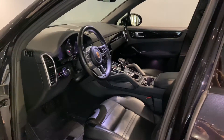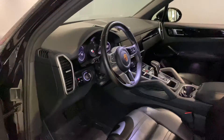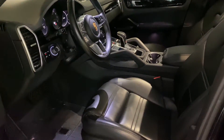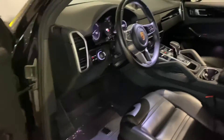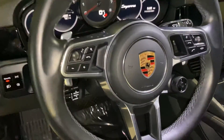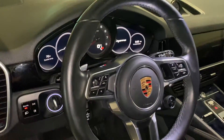Looking at the interior of the 2019 Cayenne, the vehicle is pretty heavily optioned. You're going to have the premium package, the sport design package, comfort access, and it's also going to come equipped with the sport chrono package. That gives you the different driving styles right here on the steering wheel.